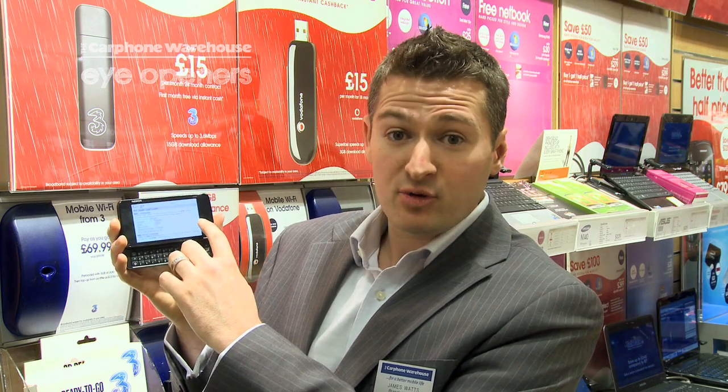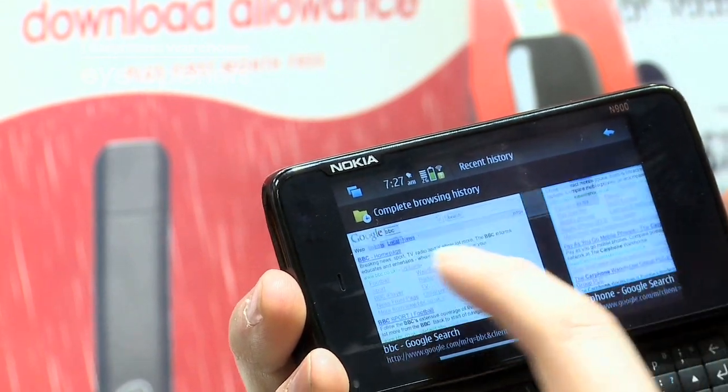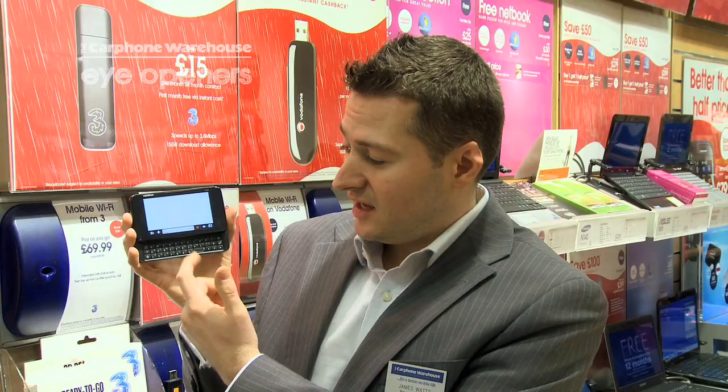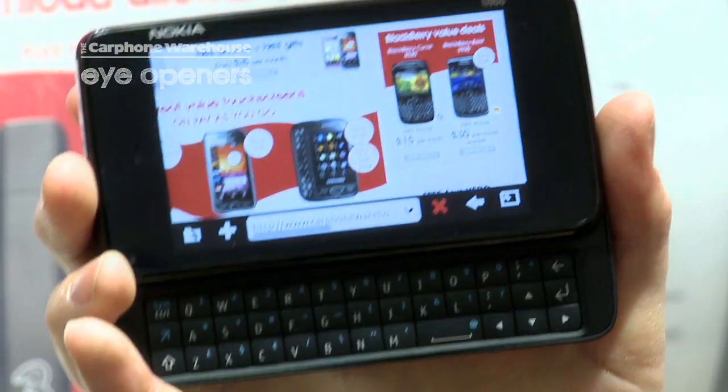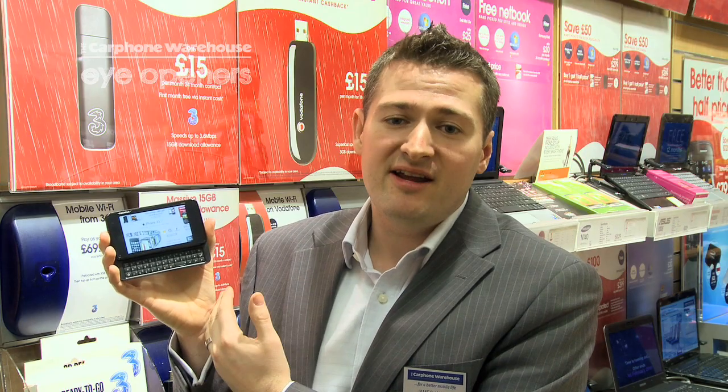It's really easy — you just press and hold the screen. If I wanted to go back to this page, I just click on it and it takes me straight to it. And that's how easy it is to look at your web page history on your N900.